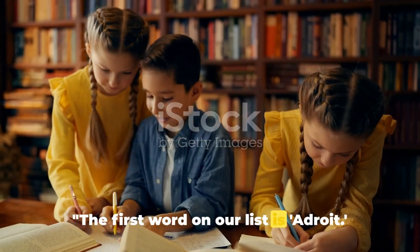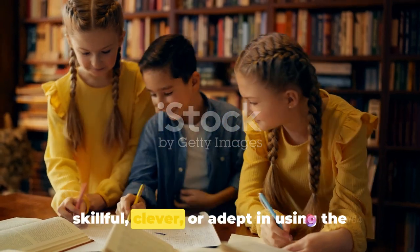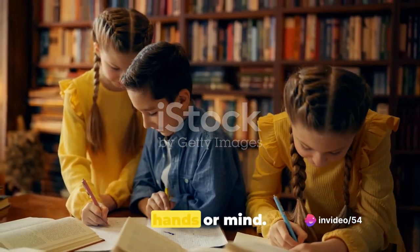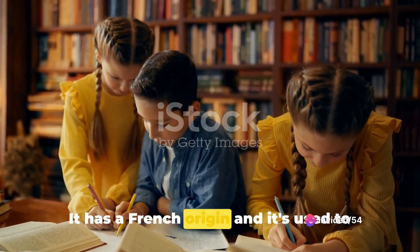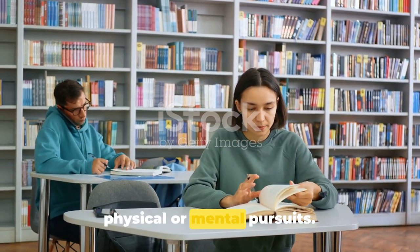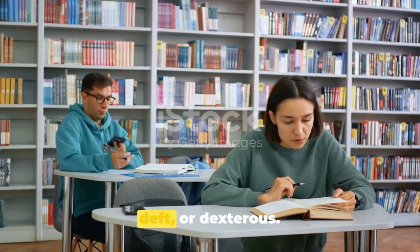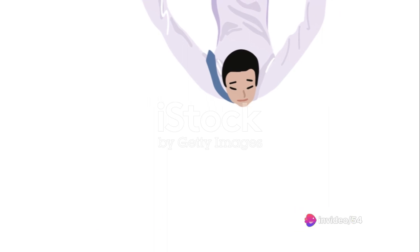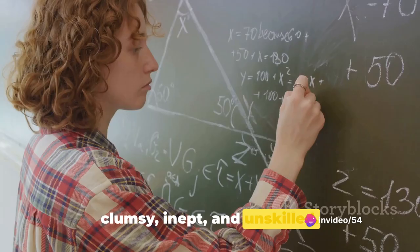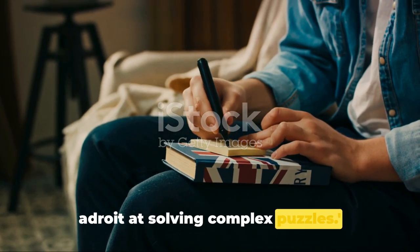The first word on our list is adroit. Adroit is an adjective that means skillful, clever, or adept in using the hands or mind. It has a French origin, and it's used to describe someone who is skillful in their physical or mental pursuits. Synonyms for adroit include skillful, deft, or dexterous. Its antonyms include clumsy, inept, and unskilled. For instance, you could say: she is adroit at solving complex puzzles.